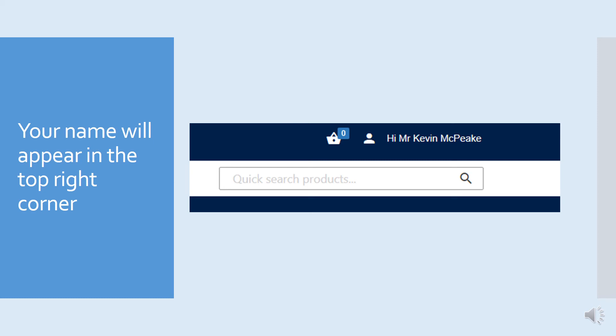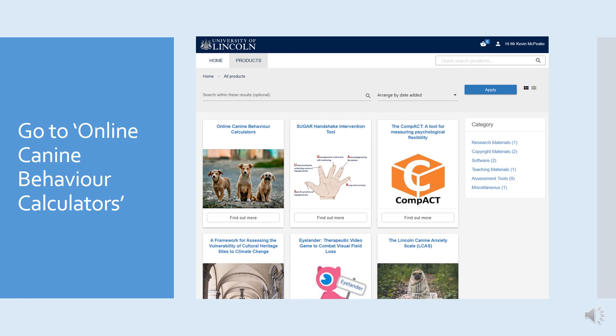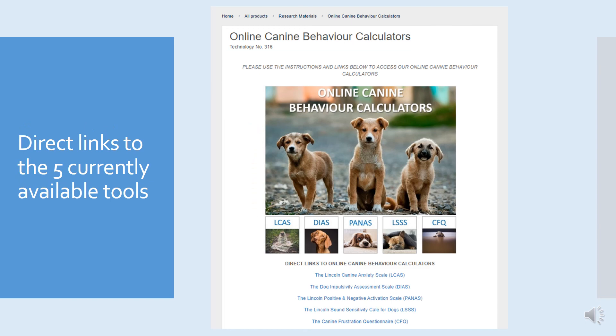The next step is to set a password and activate your new account. When you press 'activate account', a green light will appear thanking you for activating your account. Then all you have to do is go back to the homepage and sign in with your email and password to get into the tools. You'll know your account is set up because your name will appear in the top right. To access the assessment tools, go to the assessment tools section — the central picture of the human head with cogs in the brain — then click on 'online behaviour calculators', which is the picture of the three dogs on the top left corner. On that page, you'll see the five scales listed: LCAS, DIAS, PANAS, Sound Sensitivity Scale, and the Canine Frustration Scale, with a clickable link to take you to each one.